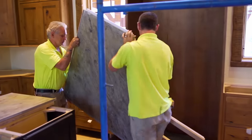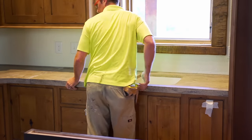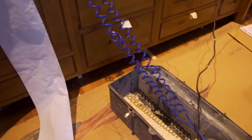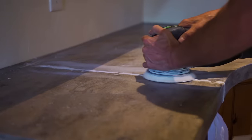Next, they install the Corian kitchen countertops. They use a seam setter to draw the countertop slabs together. Once finished, the seams are virtually invisible.